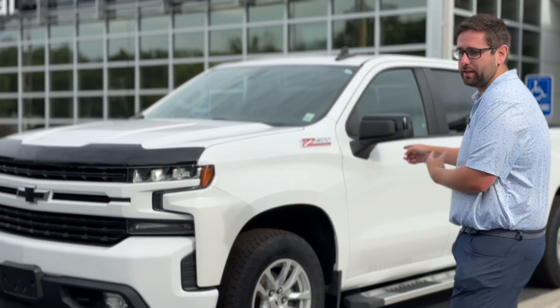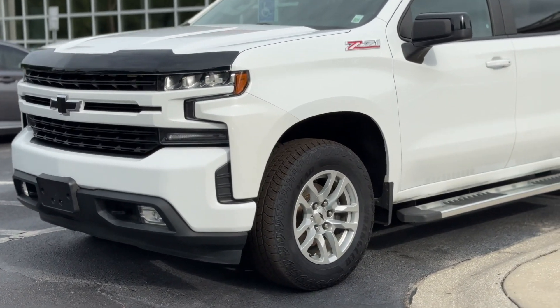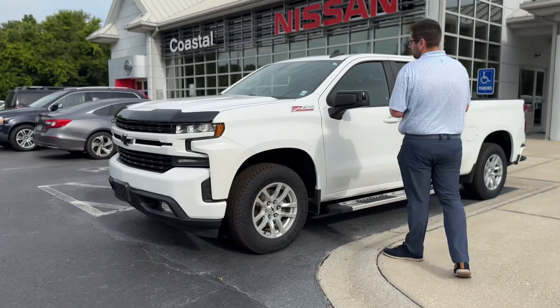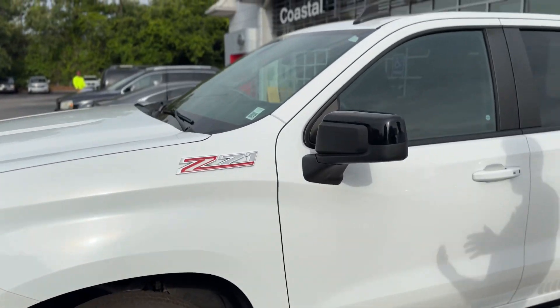Hey, this is Braxton here of Coastal Chevy Cadillac Nissan. I'm gonna go over a couple things about one of the best trucks on the market — it's a Chevy Silverado. This particular trim is your RST. This is a 2019, it's only got about 48,000 miles on it, which is really good miles for the year.